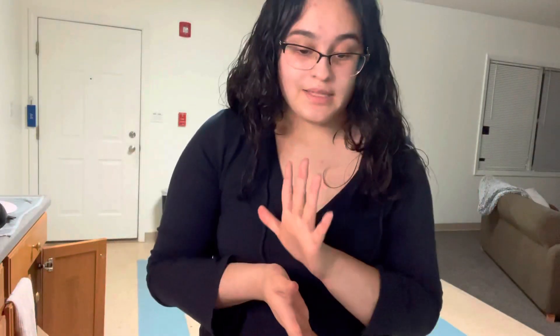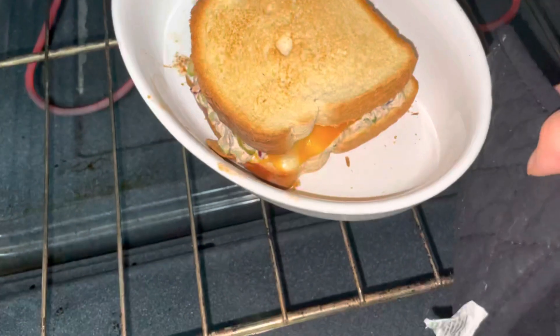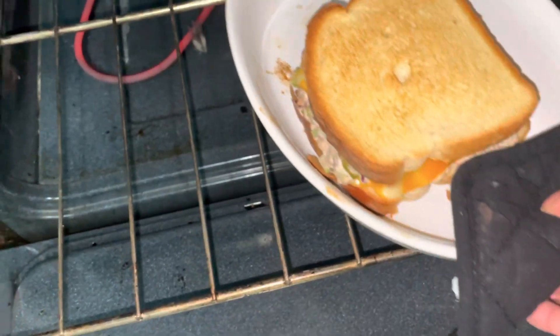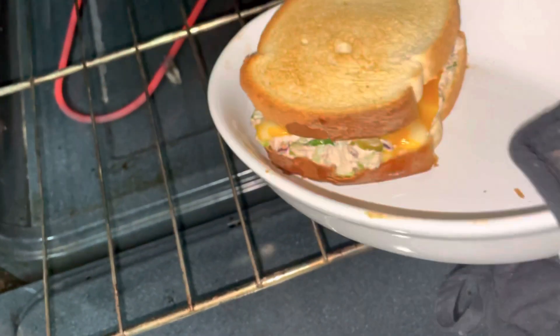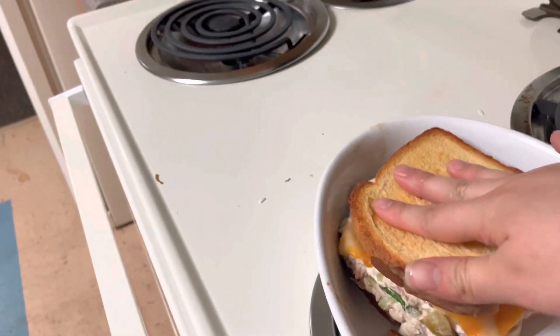I buttered the breads. I think I'm gonna add more mayo. Oh, I forgot to add the tomato. It's not completely melted but it's toasted.